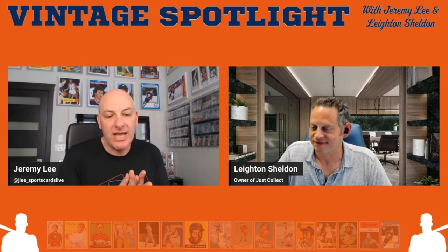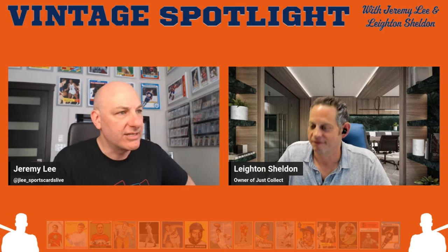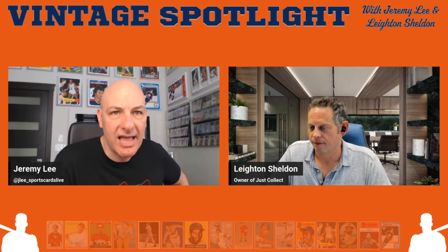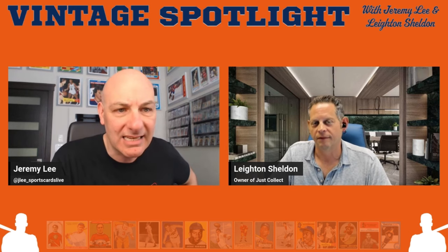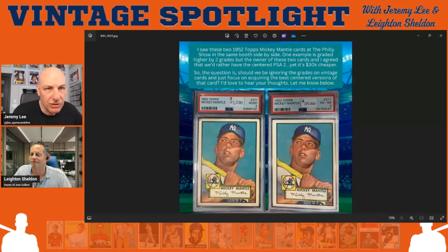You could have a university course on the T206 set and it wouldn't be enough for one semester. Let's move along — we're going to skip trends and observations for now and come back to it. Hint: Josh Gibson. But first let's talk about eye appeal, which is so important in the hobby and becoming more and more critical as collectors become more experienced and seasoned. Leighton has provided a great example — two 1952 Topps Mickey Mantle cards.